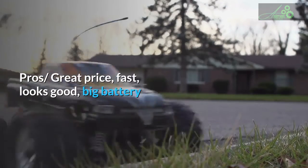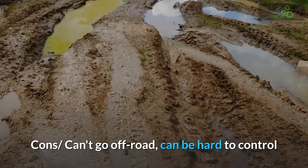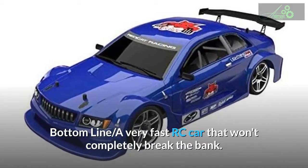Pros: great price, fast, looks good, big battery. Cons: can't go off-road, can be hard to control. Bottom line: a very fast RC car that won't completely break the bank.